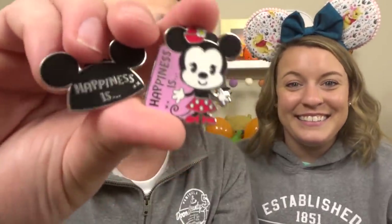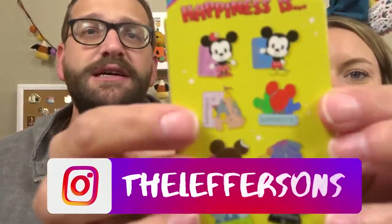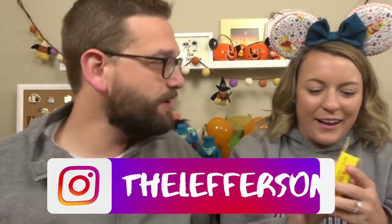So if you want to trade — if you have the ones we're looking for and you want to trade for these — hit us up on Instagram at TheLeffersons. We're looking for the castle and the Mickey balloons to complete the set. Hit us up on the instas and we can work on a deal. That was pretty successful. In our realm of unboxing history, that was pretty good. And we're not done yet.